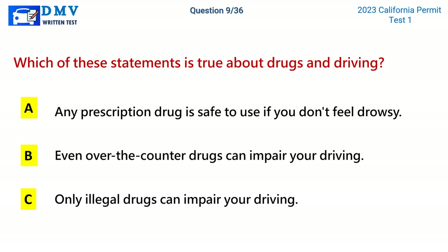Question 9. Which of these statements is true about drugs and driving? A. Any prescription drug is safe to use if you don't feel drowsy. B. Even over-the-counter drugs can impair your driving. C. Only illegal drugs can impair your driving. The correct answer is B: Even over-the-counter drugs can impair your driving.